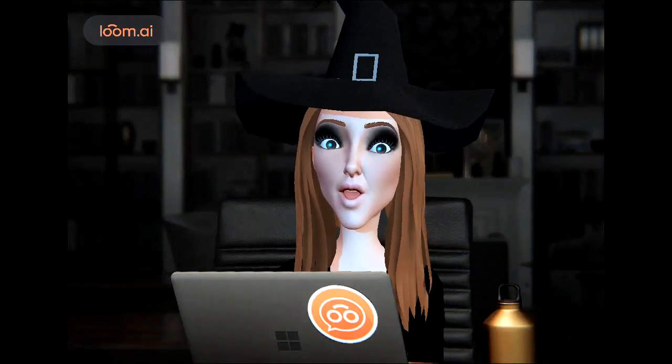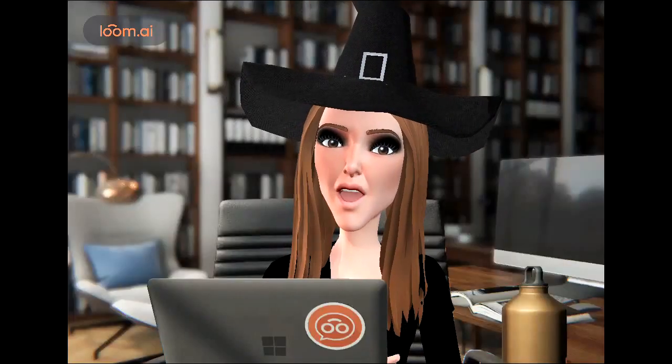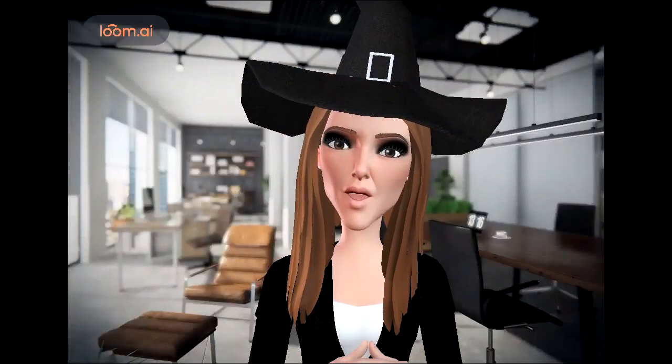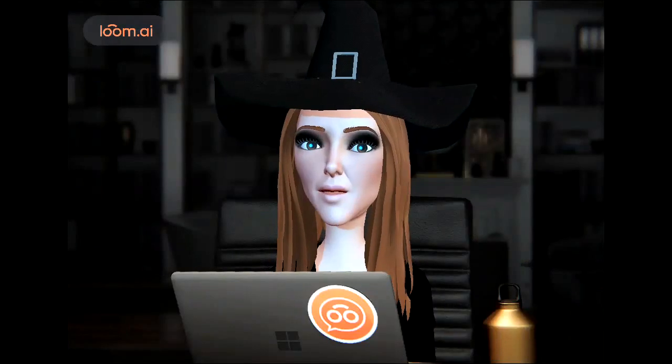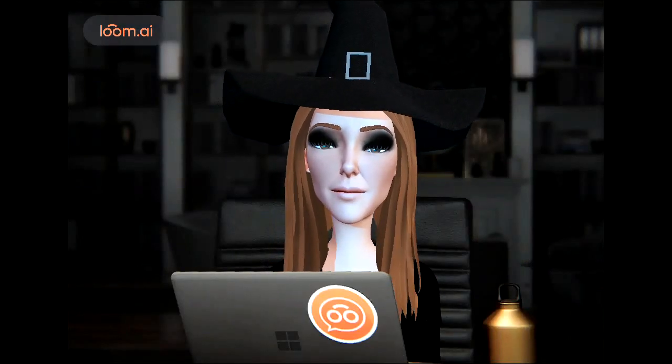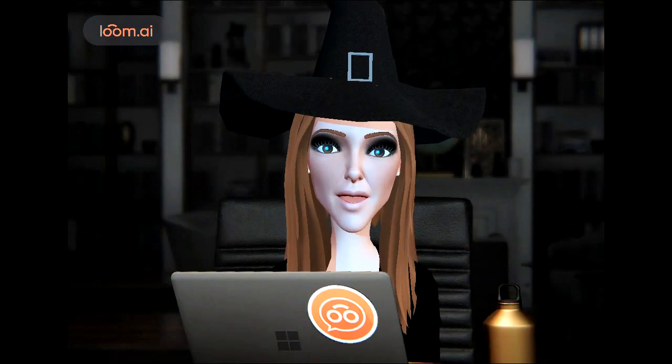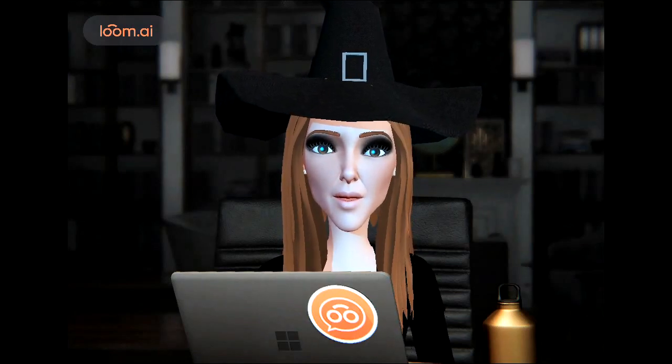So these are the different options, let me go through them again. One is the library, two is my office, three is more of a public office setting, and four is kind of at night at home. Let me know which is your favorite, because I'd like to start utilizing this and show you all how to do it too, if you want.